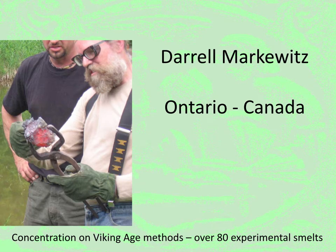My name is Daryl Markowitz and I'm joining you all from Ontario, Canada. I'm located about two and a half hours northwest of Toronto. I've been working with iron smelting since about 2001. My main concentration has been Viking Age.